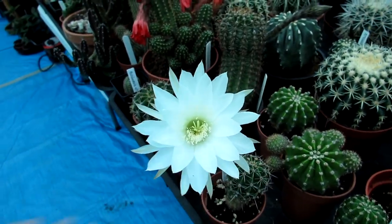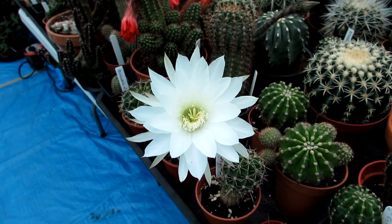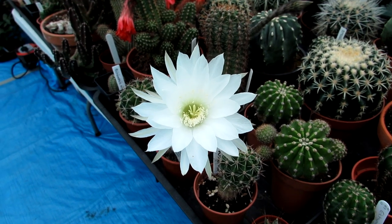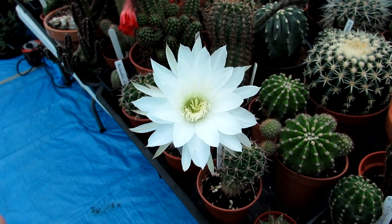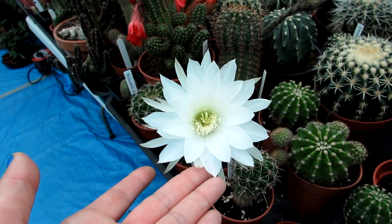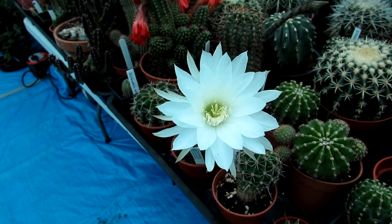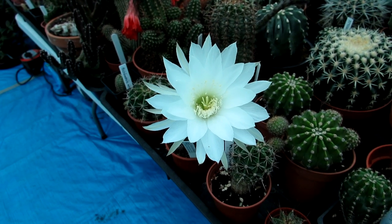Echinopsis flowers usually only last a day at the most, so they're a bit of a one-nighter. They open up overnight — last night the bud was starting to open, and now it's fully open. As the day goes on it will eventually close. I'm going to cross-pollinate this one with the other one I'm about to show you.